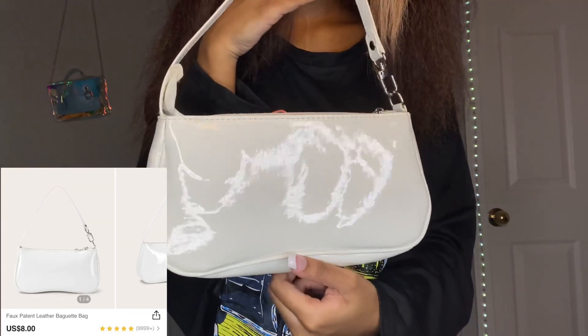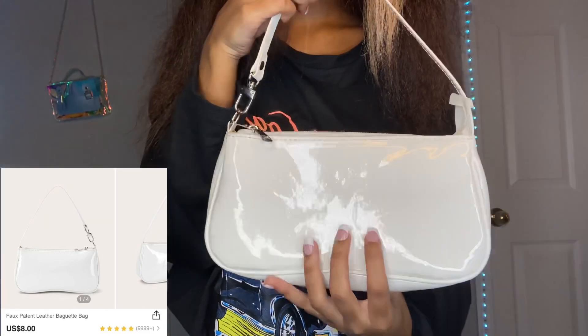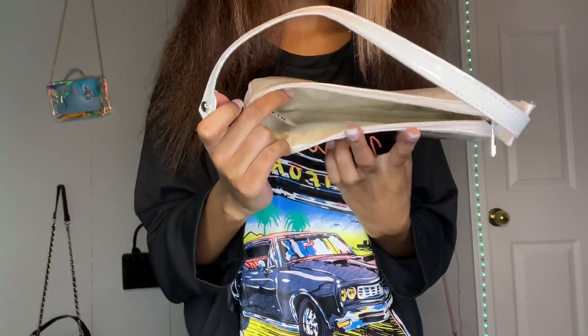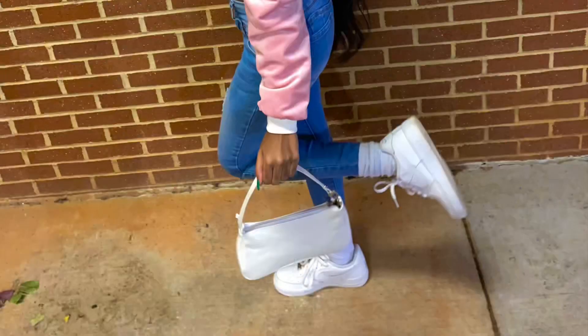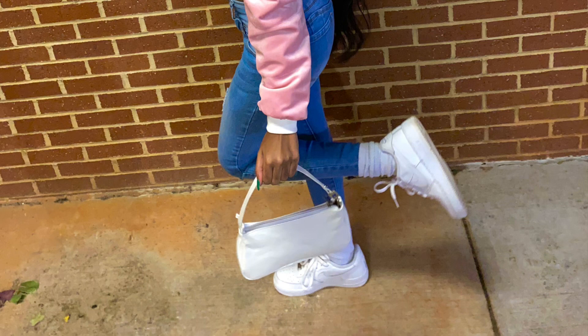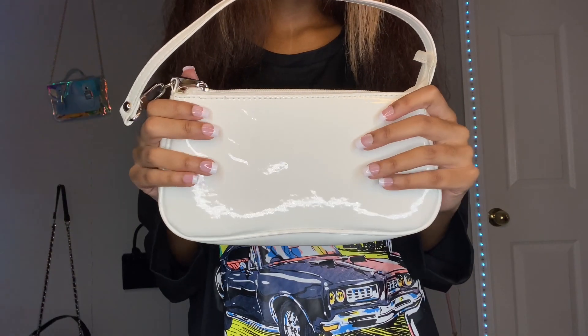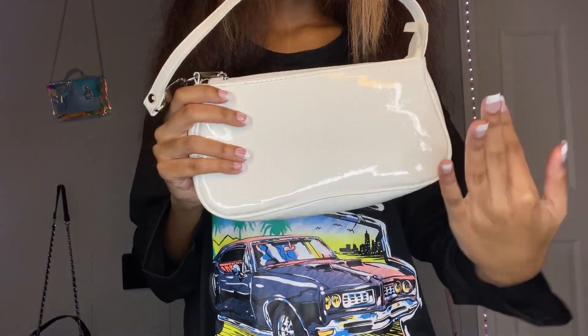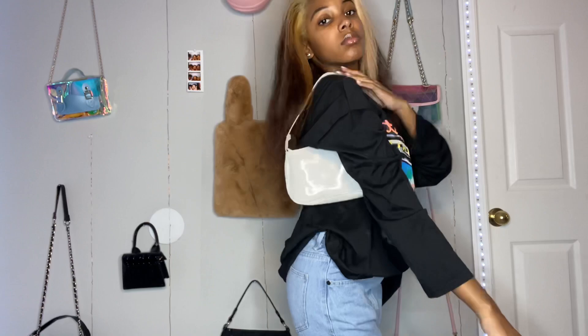And last but not least, I just decided to throw in this white baguette purse because it's one of my favorite purses. Just look at this shine — it's just so cute. That's what the inside looks like. It's nothing really special, it's just simple but it's like super cute. It gives beyond what it's supposed to. Somebody sign me to a hand modeling agency. This bag is super cute and trendy, so go ahead and add a whole bunch to your cart in 17 different colors.